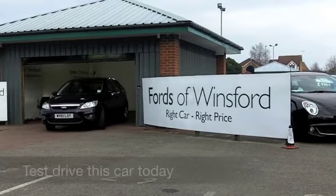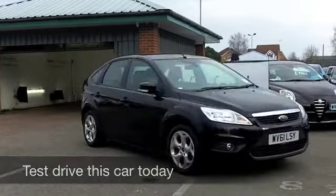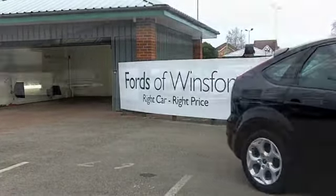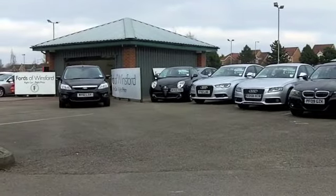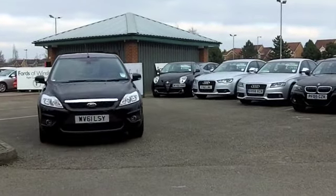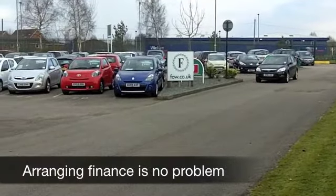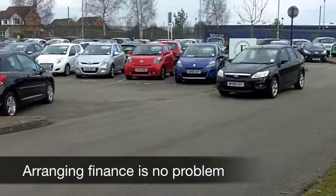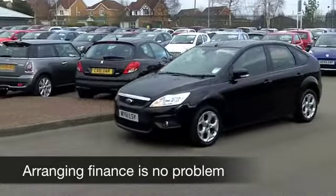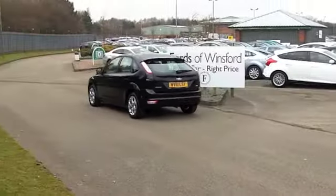Let's see if we can tempt you with this Ford Focus — what a brilliant car. This one has a rather nice specification; it's a 1.6 TDCi Sport, so this is perhaps the one to choose if you're looking for that right blend of driving dynamics with fuel economy. It also has built-in satellite navigation, which is always high up on the wish list — that'll help keep you on the right road.